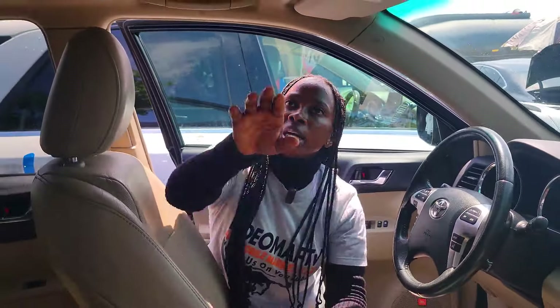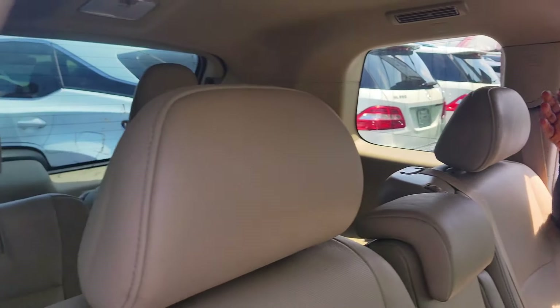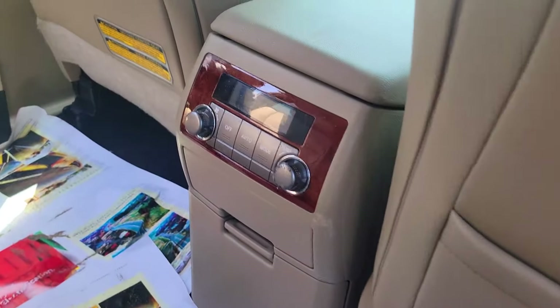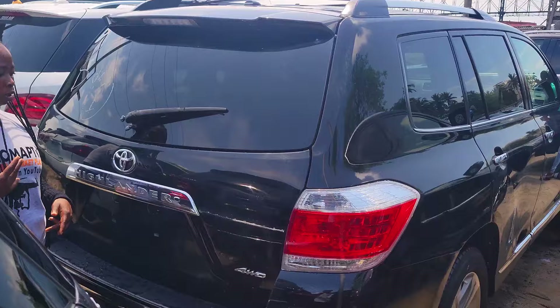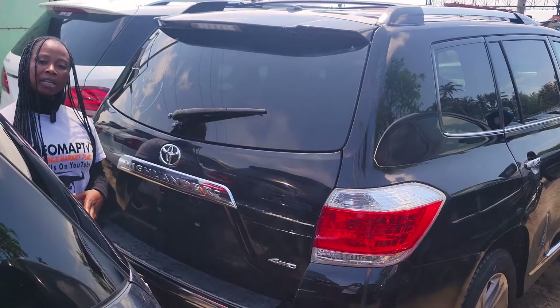It has control buttons on the steering, a rear view, and an open roof. Backseat view — three headrests. AC controller, AC vent, and a third row seat with three headrests. JBL speaker by the door. Toyota Highlander 2012 model with a reverse camera, four-wheel drive.